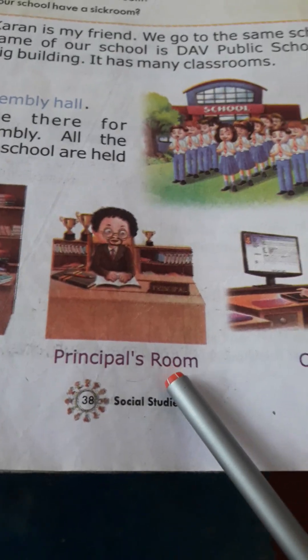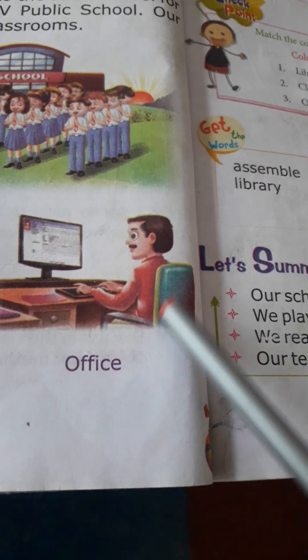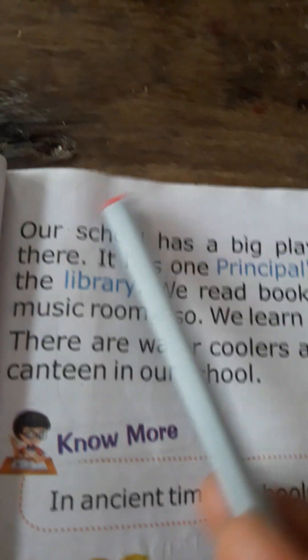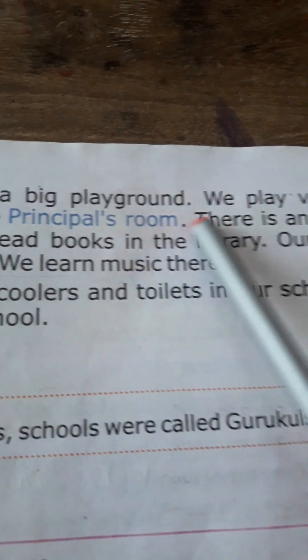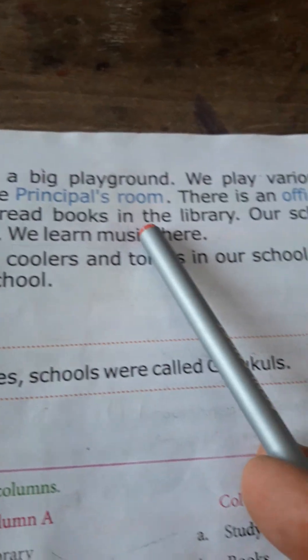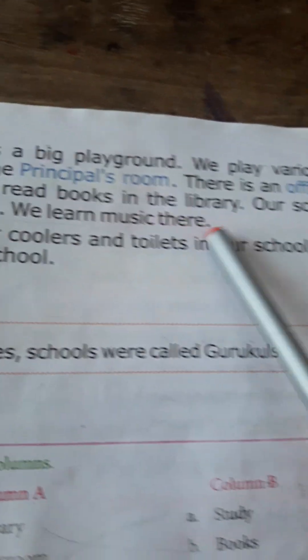This is the library of the school. This is the principal's room, and this one is the office of a clerk. Our school has a big playground where we play various games. There is an office beside the library, and we read books in the library.